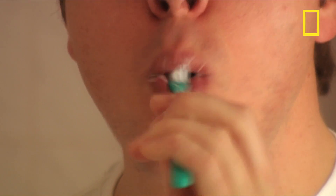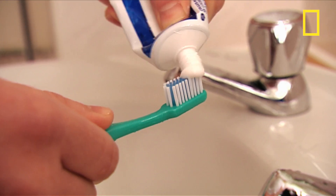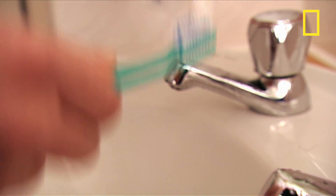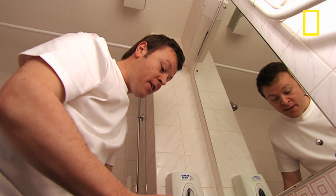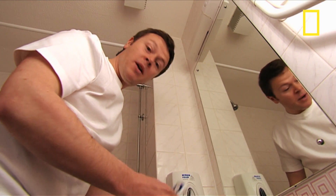The average UK citizen will brush their teeth over 40,000 times in a lifetime, using a staggering 80 litres of toothpaste. And it's such a routine part of our everyday lives that the only time we think about it is when it runs out.